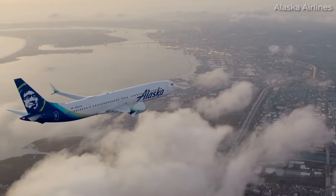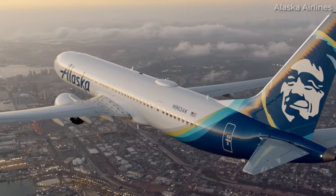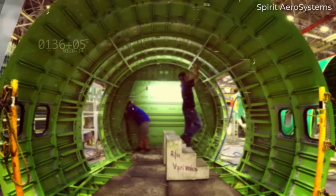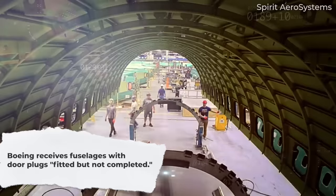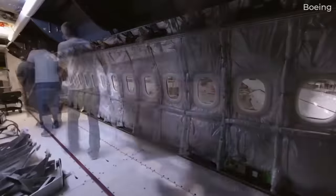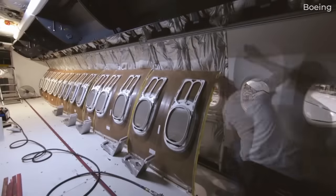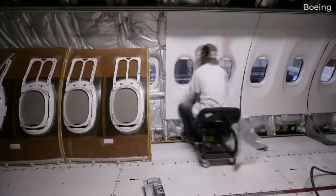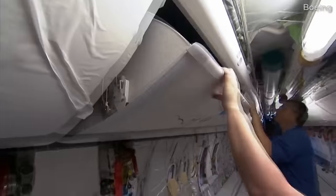The presence of a cutout for a door simply gives airlines the flexibility to reconfigure their aircraft for higher configurations in the future. In the case of Boeing jets, Spirit Aerosystems ships fuselages to Boeing with door plugs fitted but not completed. This allows Boeing to remove the plug and use the hole in the side to access the cabin of the plane in order to install interior components. With the fuselage completely under Boeing's care prior to delivery, workers would then be responsible for refitting and securing the door plug.